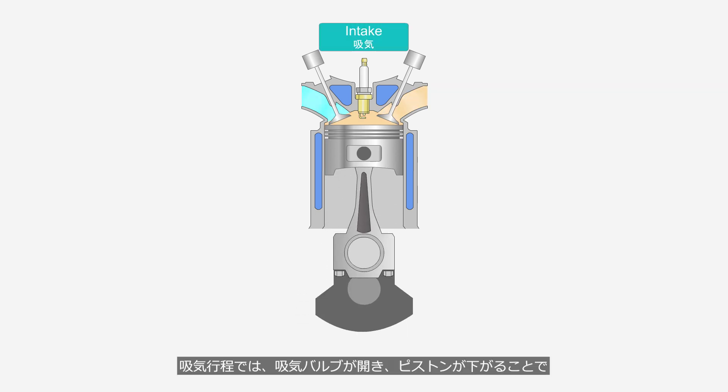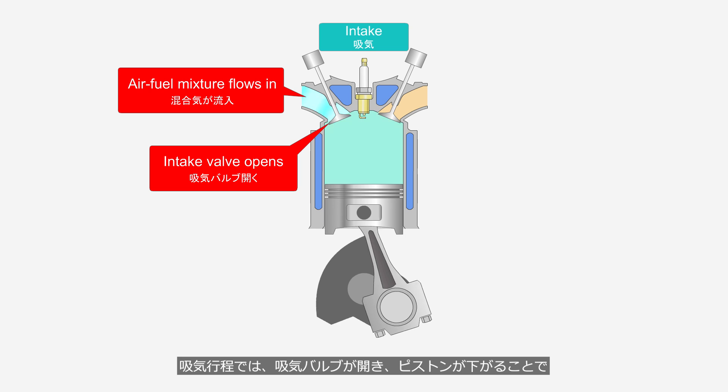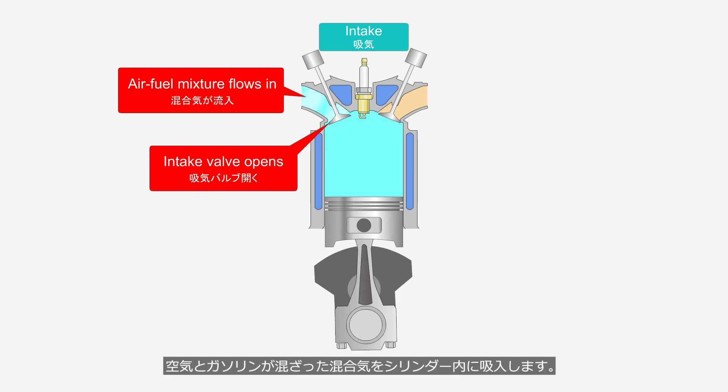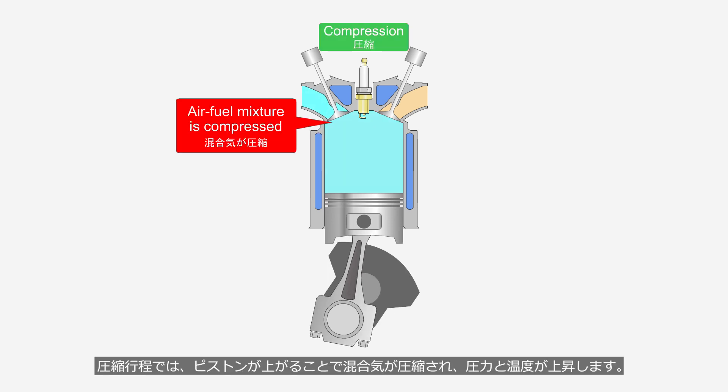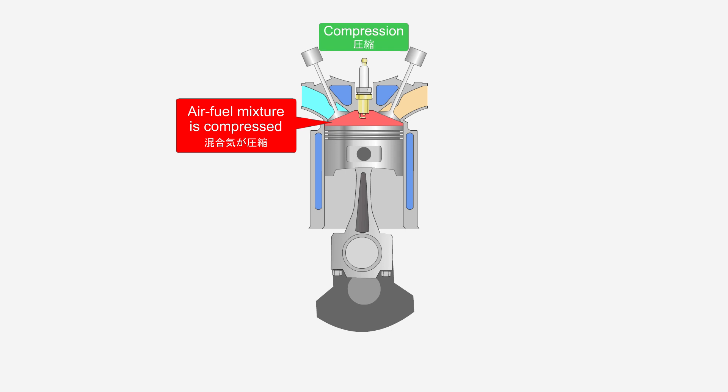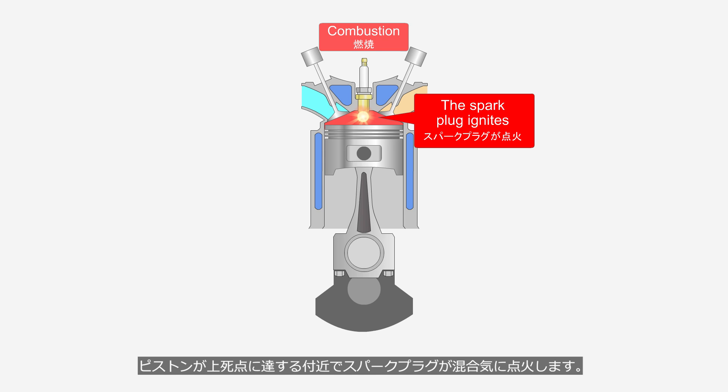In the intake stroke, the intake valve opens, and as the piston moves downward, an air-fuel mixture is drawn into the cylinder. In the compression stroke, the piston moves upward, compressing the air-fuel mixture, which increases its pressure and temperature. The spark plug ignites the air-fuel mixture as the piston approaches top dead center.